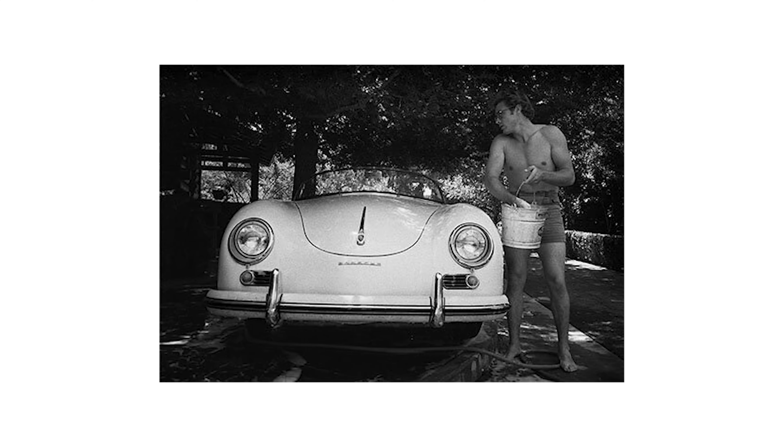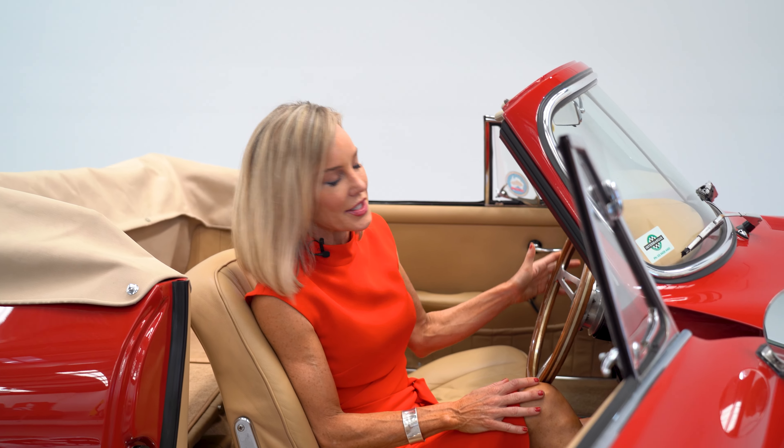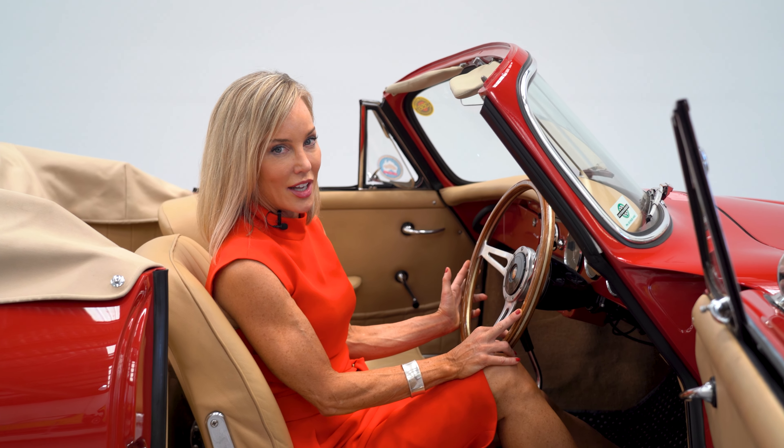The 356 was and remains the ultimate collector's car. James Dean, Steve McQueen, Miles Davis — all drove and loved this car, and is it any wonder? This one in particular is sublime. I'm loving the red exterior with this tan interior. Look at the simplicity of this dash. Heaven.